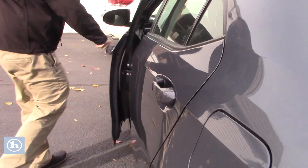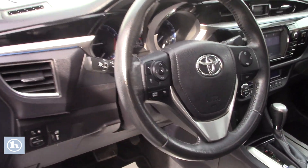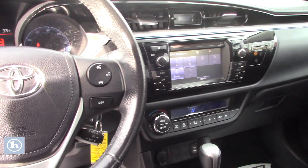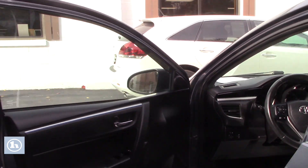Taking a look at the interior here. The S Plus package comes with the leather trim seating. It is manual adjustable seating. You've got power locks, windows, and mirrors. The touch screen displays your backup camera, a nice power moonroof, as well as all the hands-free controls there on your steering wheel.